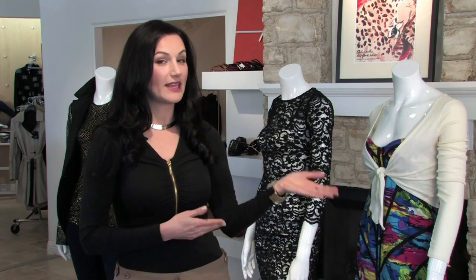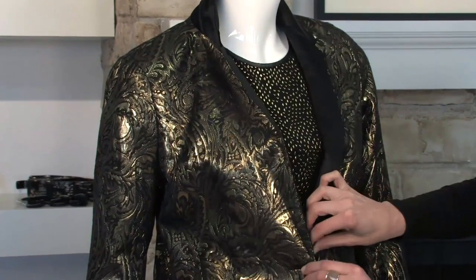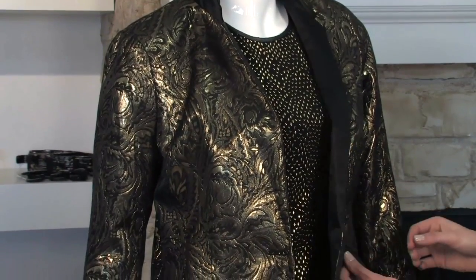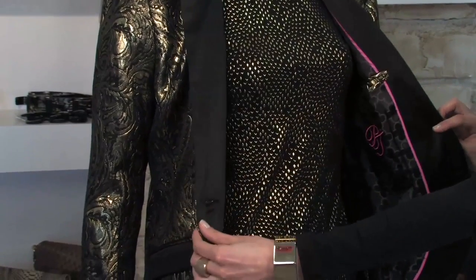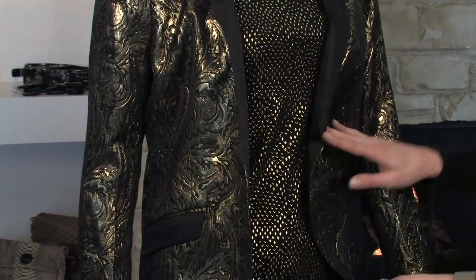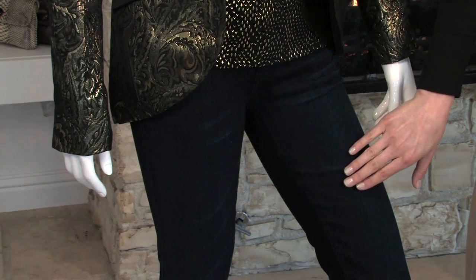Featured here we have three fabulous ensembles that look great no matter where you're going, ranging from casual and fun to city chic. This first city chic ensemble is perfect for a girls' night out when you want to look fun and glamorous. We have a black and gold metallic brocade jacket paired with a black and gold embellished top, both by Pink Tartan, and some dressy jeans by Ernest Soane. This is a great outfit because you're sophisticated, still stylish, and very fun.